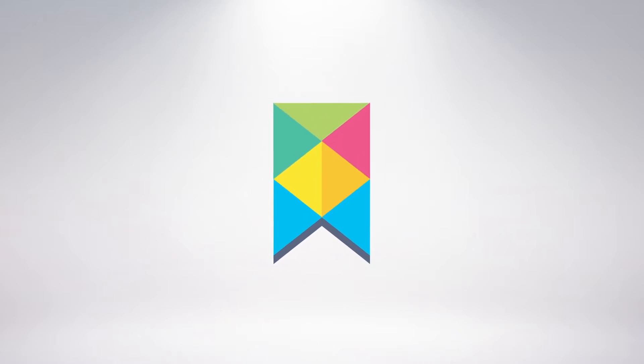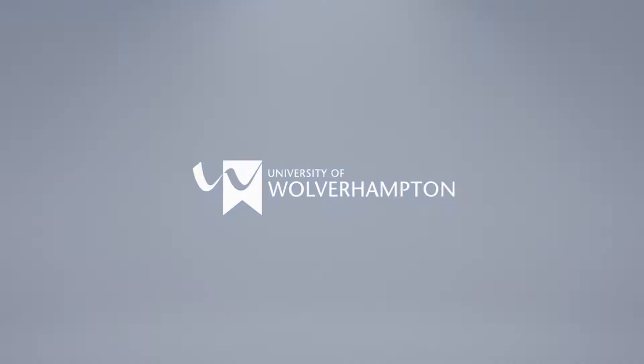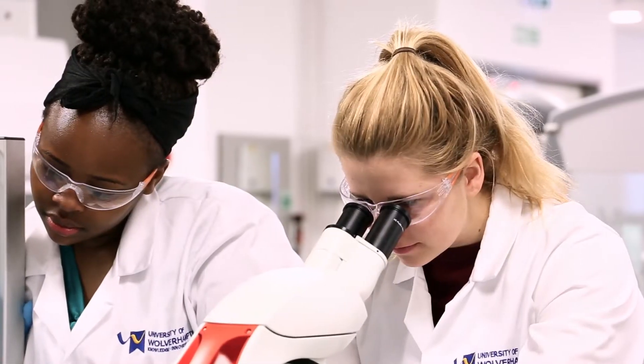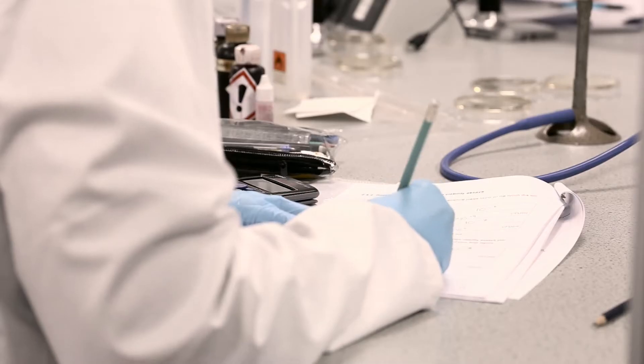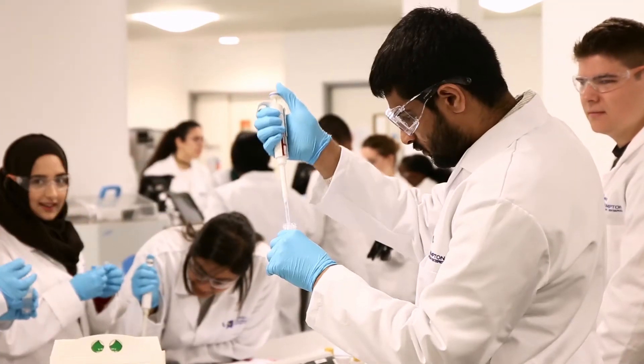The Biomedical Science course starts very broadly. We get everybody up to the same sort of level scientifically and study-wise. We start to introduce topics like biochemistry, immunology, microbiology, some study skills, how to actually be a student, and to start to give people the knowledge of what actually a biomedical scientist does.